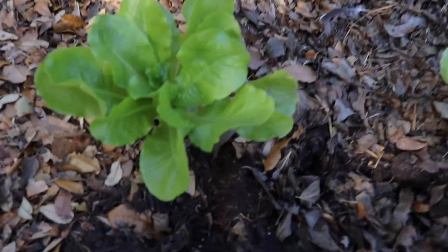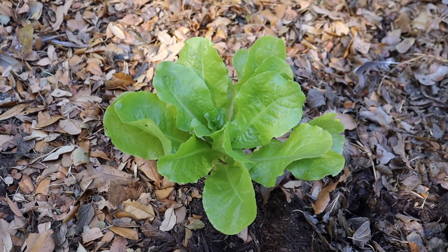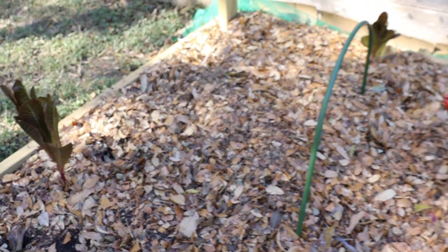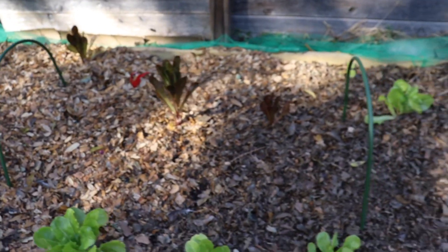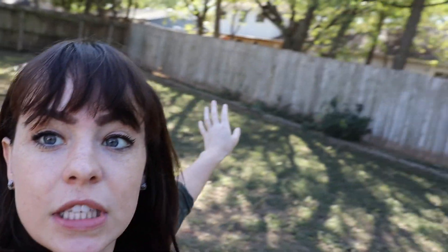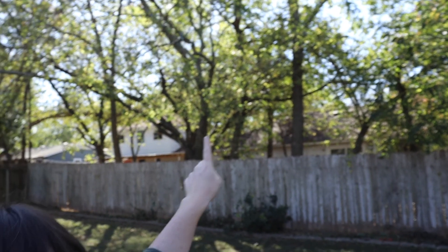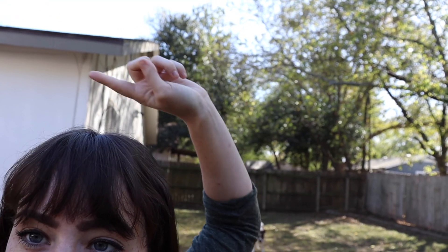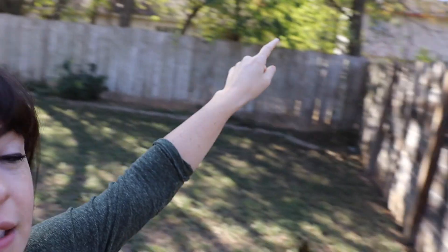Some of this butter crunch lettuce is actually doing really well in the shade — I could probably harvest that as a whole head. The romaine is holding on too, but basically everything else I planted in here is dead. The sun issue is because of these trees back here — they're not in our yard, but their branches are really overgrown into our yard. The sun comes up about there and sets right about there.